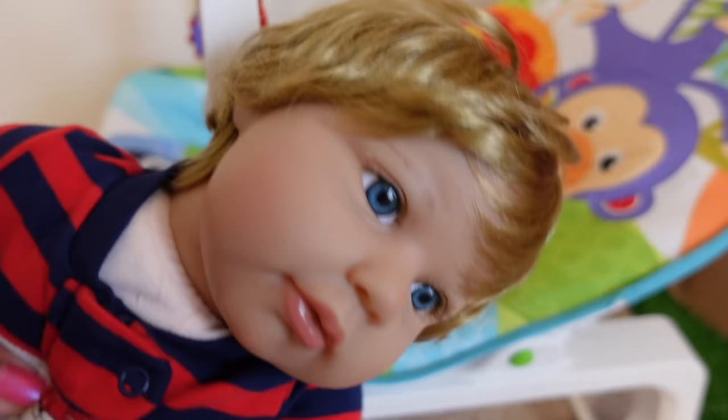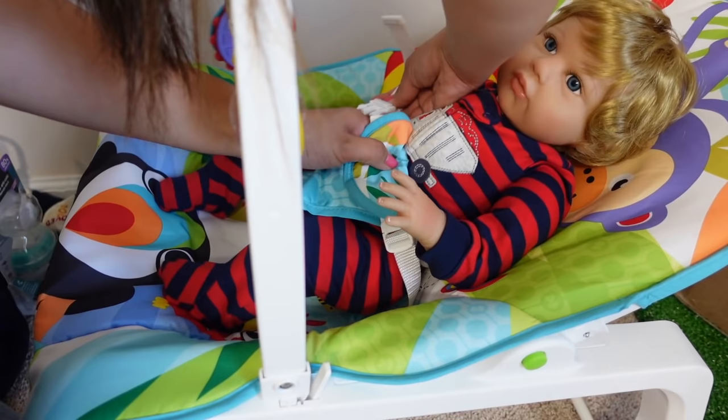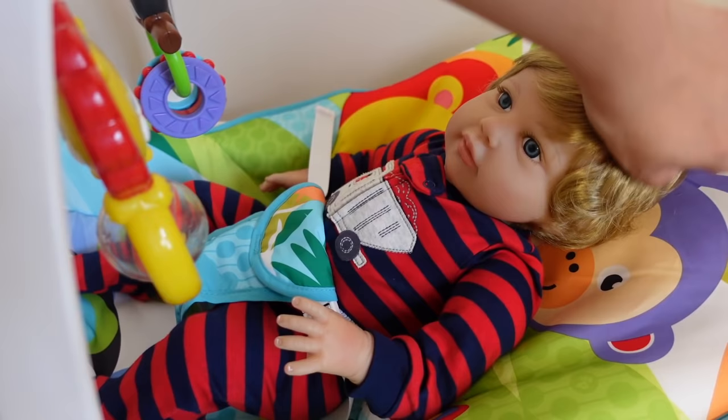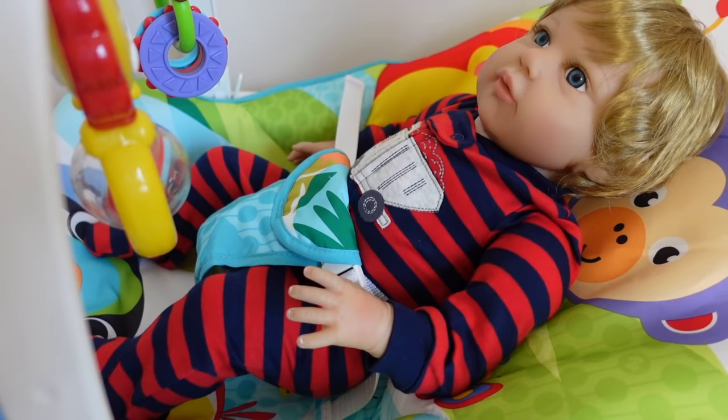Here's baby Johnny — he is a Paradise Galleries baby. Oh look at him, he looks so cute! I am going to do more reviews on Paradise Galleries because I am obsessed with their dolls. They're just so cute.